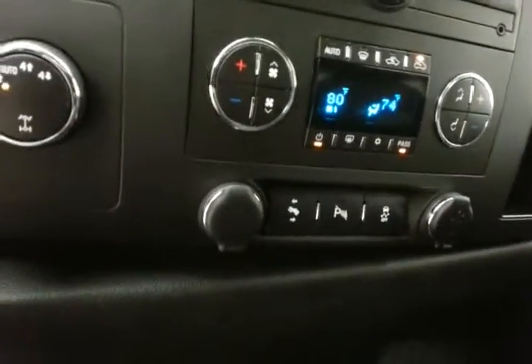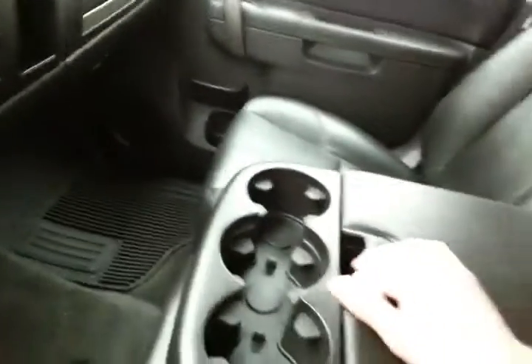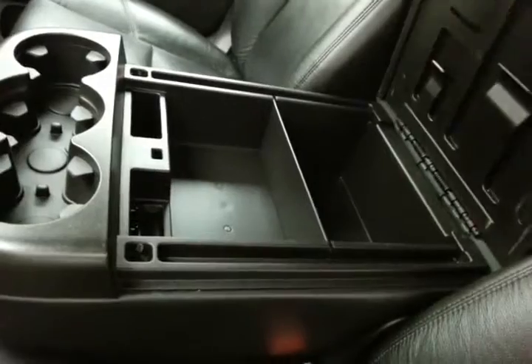Power adjustable pedals, perfect for shorter drivers. Cup holders and storage in the armrest — otherwise up and out of the way for a middle passenger — and additional storage space below.